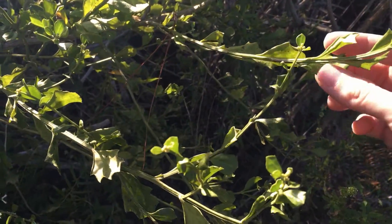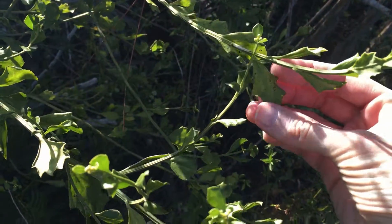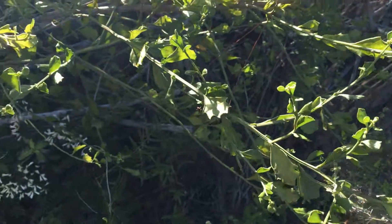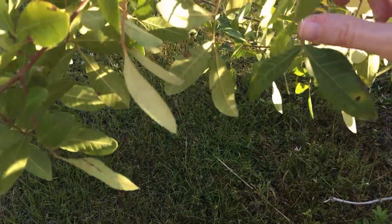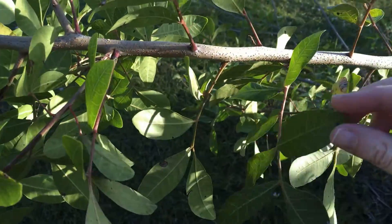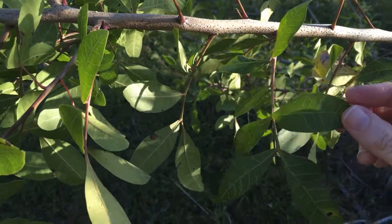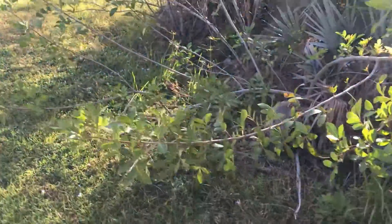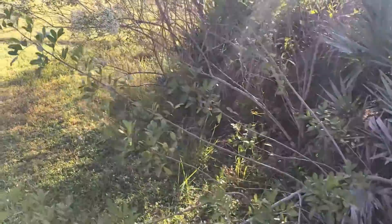This plant has some interesting leaves — they're kind of crinkled and they have some points along the edges, so those leaves are serrated. That's what it's called when they're pointy along the edge. These over here are not serrated; they're just really smooth along the edges. And here's that same flowering tree again.